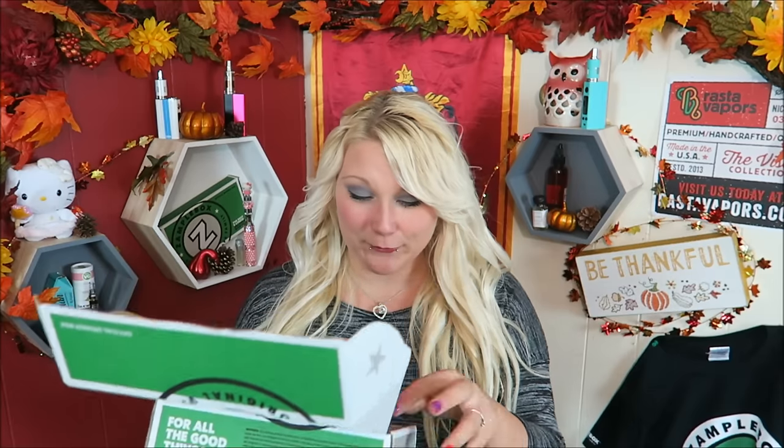This box has 11 flavors in it and it's around $50. According to the tasting menu, if you buy each of these bottles separately it's $130 — so this is one hell of a deal. Look at these, pretty!